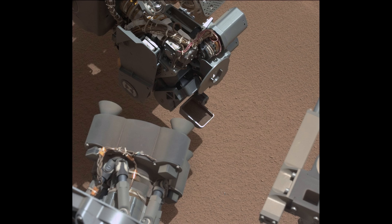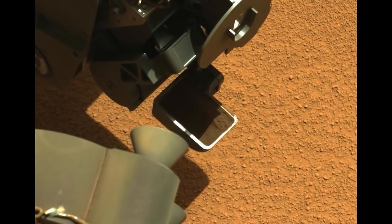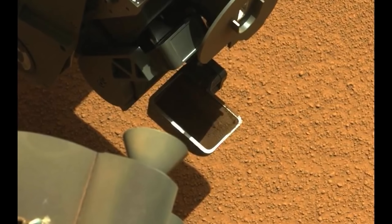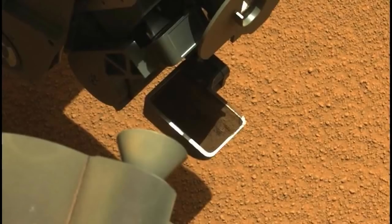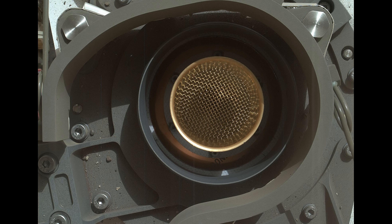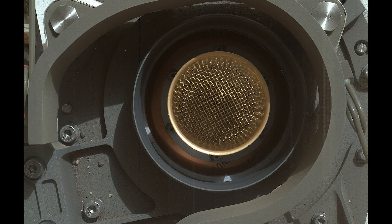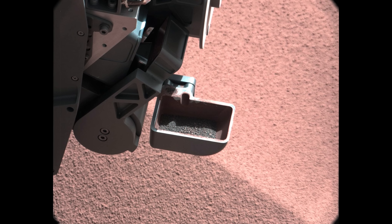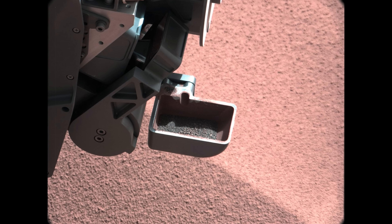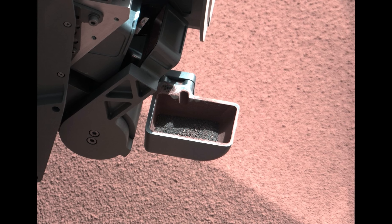On Sol 61, Curiosity makes its first scoop. Darker colored sand is exposed just beneath the surface. The sample is then shaken and put through a filter. This shaking operation ensures the sample scoop is not overflowing with material and allows the scoop to be sealed shut. Any particles too big to pass through the filter are transferred back to the scoop for visual inspection. This first sample will not be fully processed, as its presence helps further decontaminate all surfaces coming into contact with future samples.